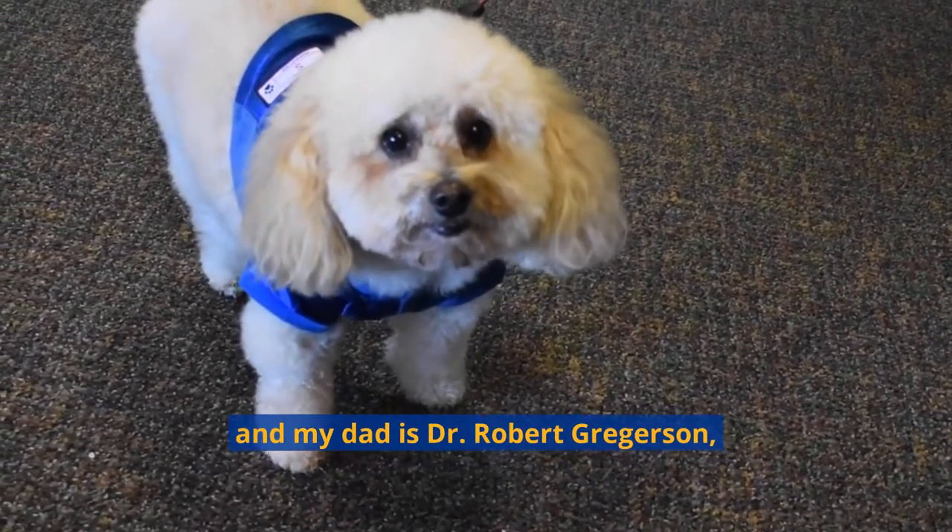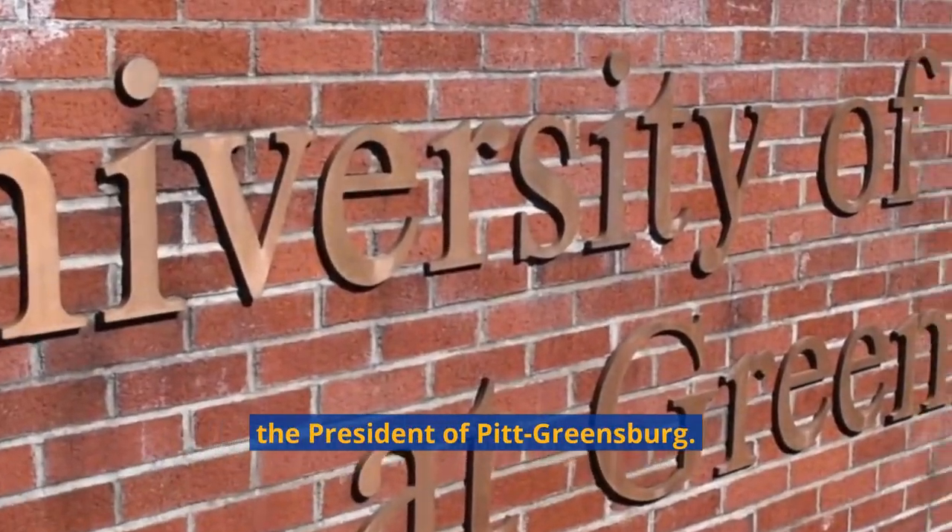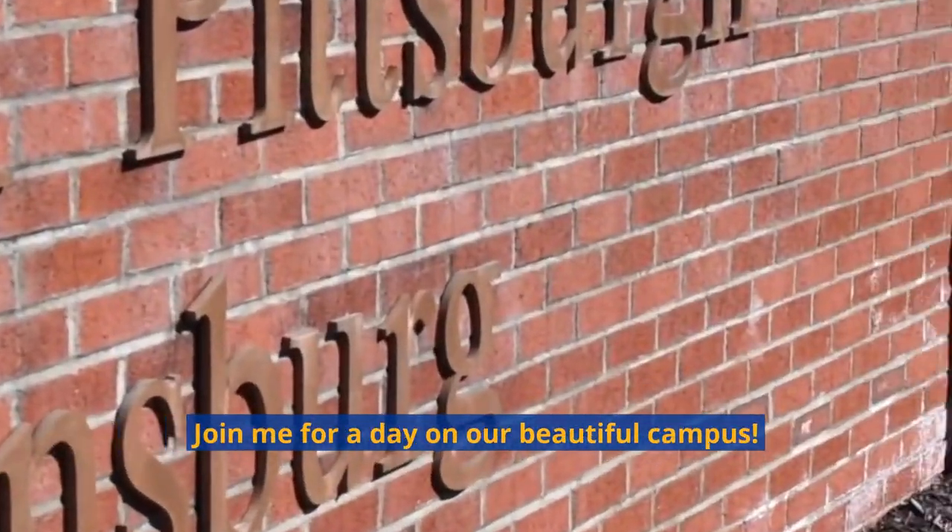Hi, I'm Sadie Gregerson and my dad is Dr. Robert Gregerson, the president of Pitt-Greensburg. Join me for a day on our beautiful campus.